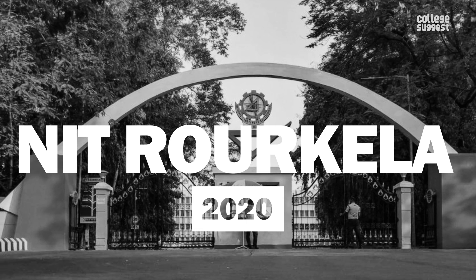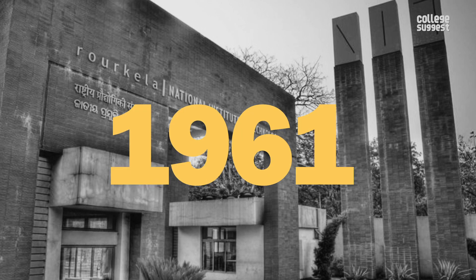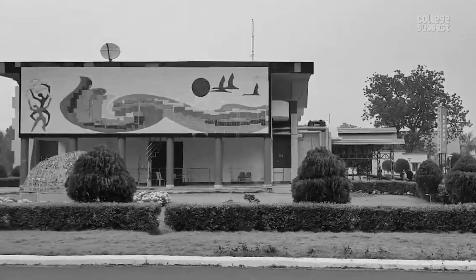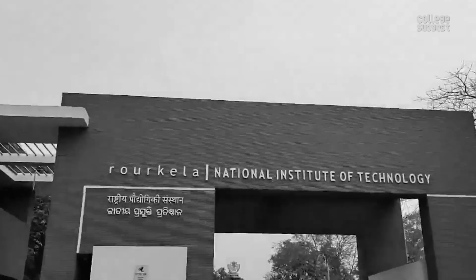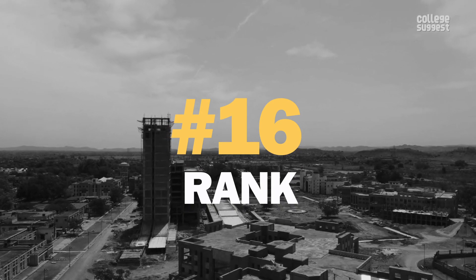NIT Rourkela 2020. Established on the 15th of August 1961, the institution we are featuring today has achieved an irreplaceable status among its students. This year, it has achieved the 16th rank on the NIRF table.